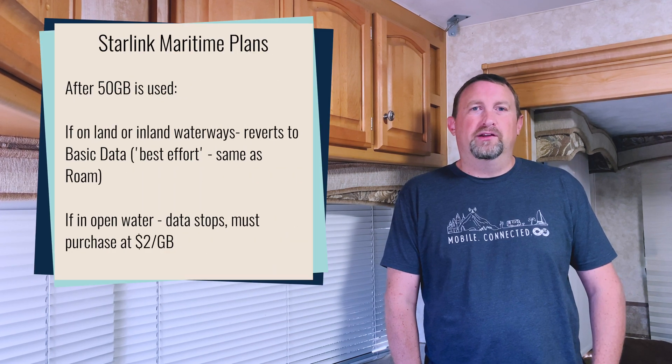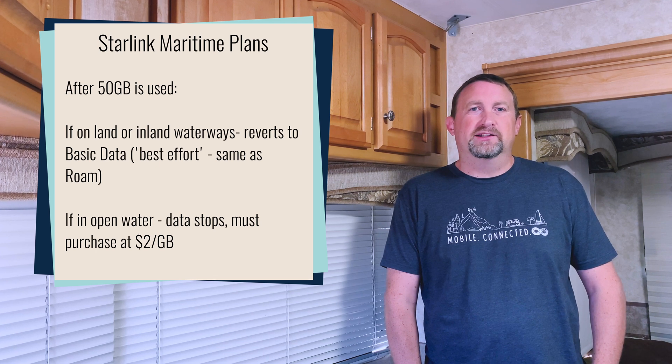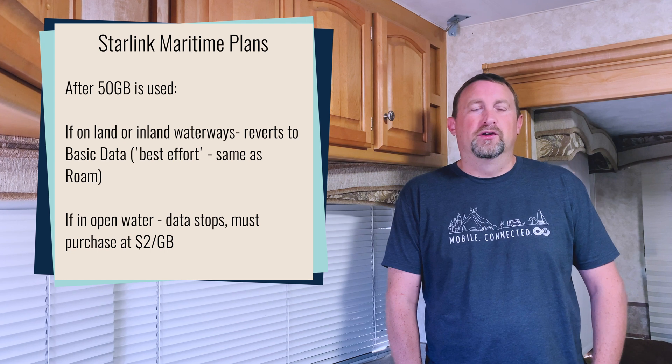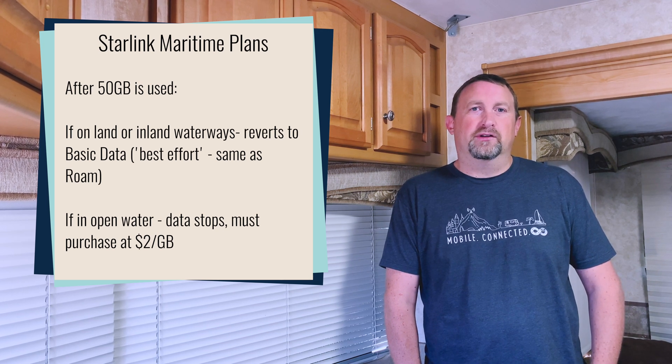An interesting aspect of this new plan is once you exhaust your 50 gigabytes of priority data, the behavior depends on your location. If you are on land or inland waterways, you will revert to basic data — essentially the same deprioritized data as a roam plan — and have unlimited data usage. If you are in open ocean or on a water crossing when you exhaust your data, then all of your data will be terminated, except for being able to go to Starlink.com to purchase more data at $2 a gigabyte.